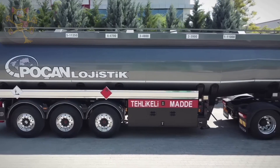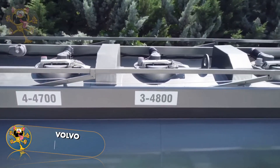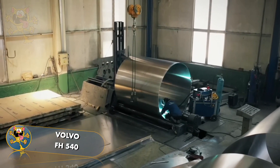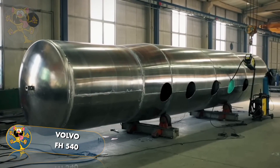Number 6: Volvo FH 540. Volvo trucks are designed in Sweden, and this one is used by the Turkish company Pokken Logistics. Its 540-horsepower engine is able to haul its 35,000-liter cargo with ease.